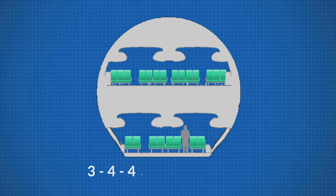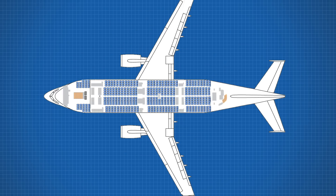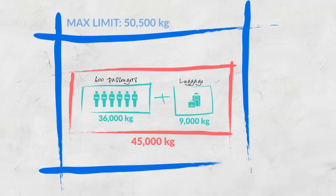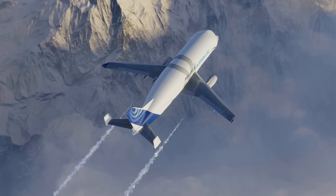In today's video, we'll be doing just that — breaking down the Beluga XL into a passenger aircraft, seeing how many it could carry, and if the idea makes any sense at all. Let's take off!